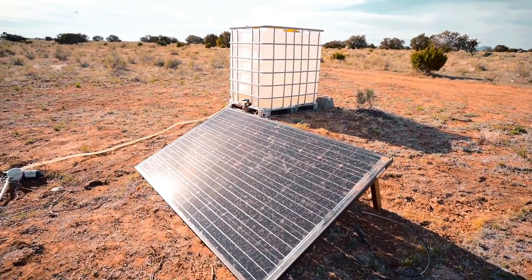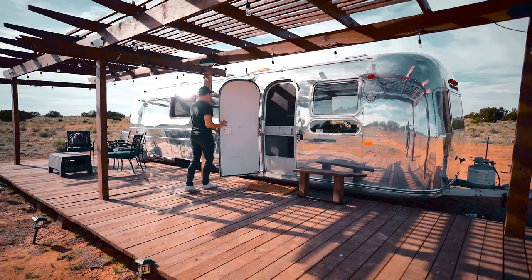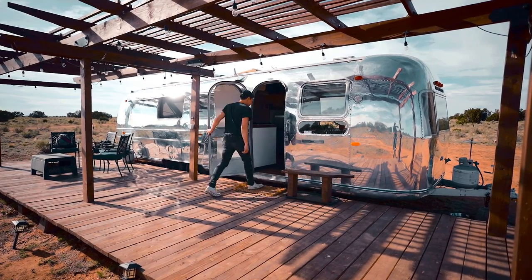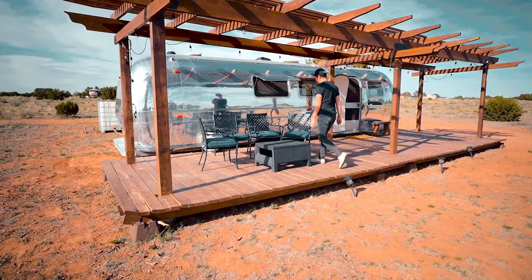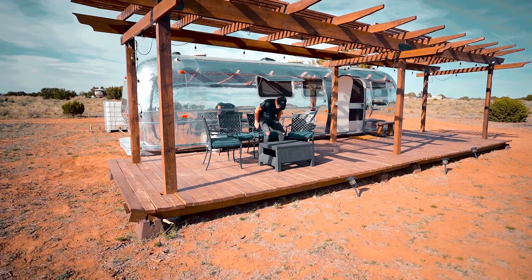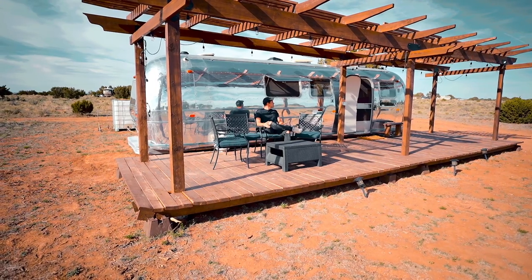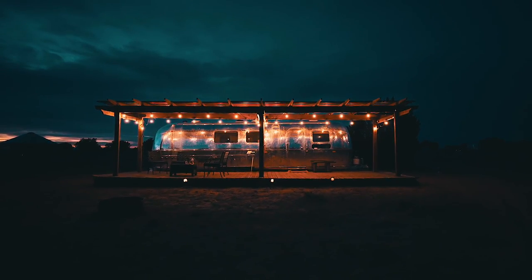I would highly suggest this place to someone coming to the Grand Canyon or who just wants to go out into the desert and be very secluded and enjoy the scenery. This place is a really cool one to check out — it's not just like a hotel room, and it's not a tent out in the middle of nowhere. It's really nice. I enjoyed my stay here a lot. Now let's go check out our next home.